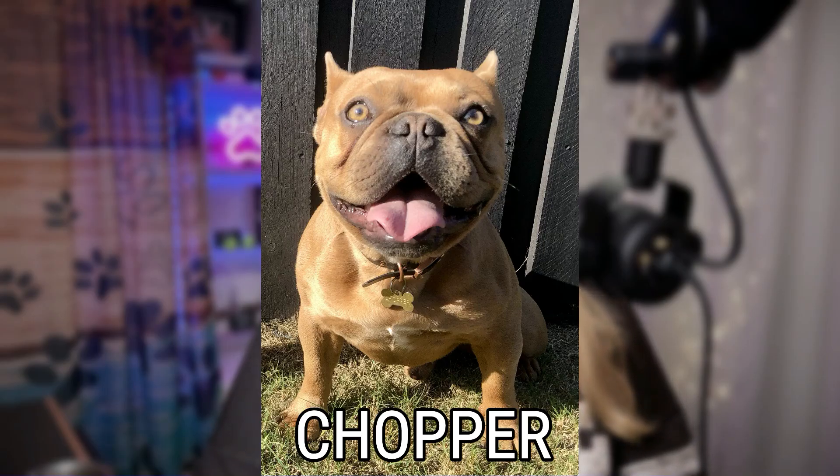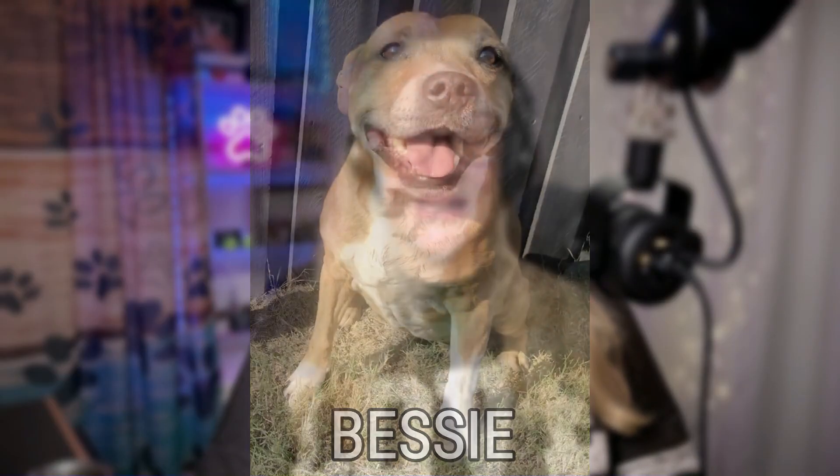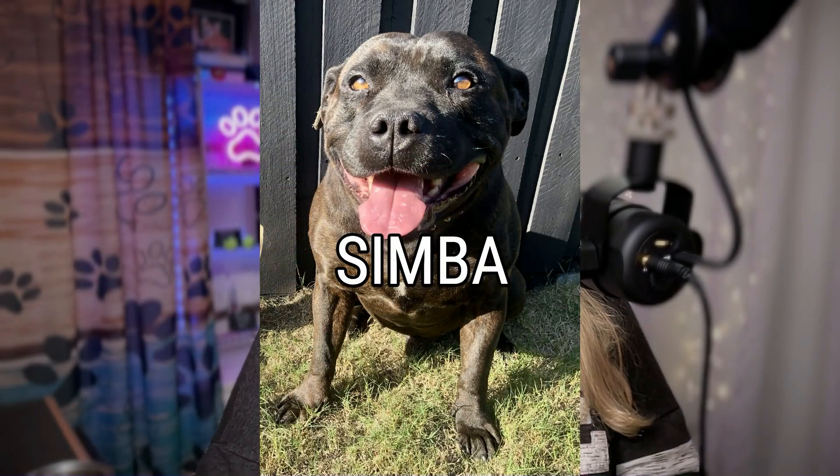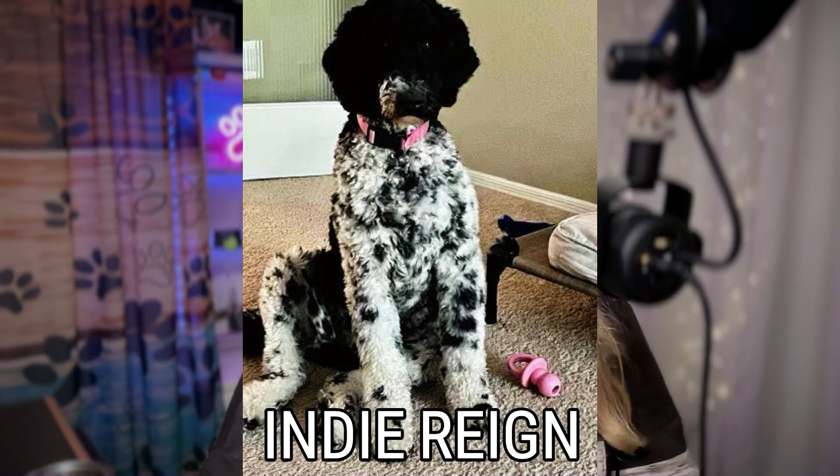Next up we have Caitlin. Caitlin is the owner of Fur Baby Cookie Company — what a cute name! Caitlin has a Frenchie named Chopper, nearly 2 years old; a red and white Staffie named Bessie, who is 13; and a Brindle Staffie named Simba, who is 10 years old. Next is Christian and Sonia Carrington — the inspiration for their company, Primal Paws Dog Bakery LLC — a two-year-old party mix golden doodle named Indie Rain. Wow, what a cool name. What a beautiful dog!